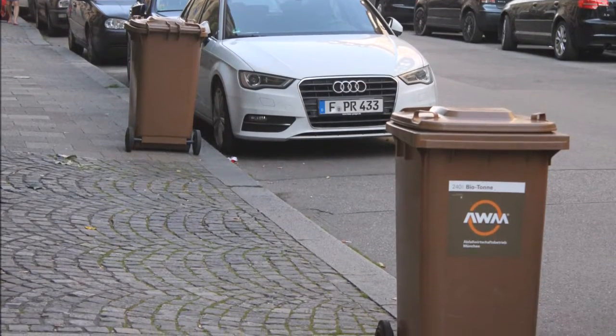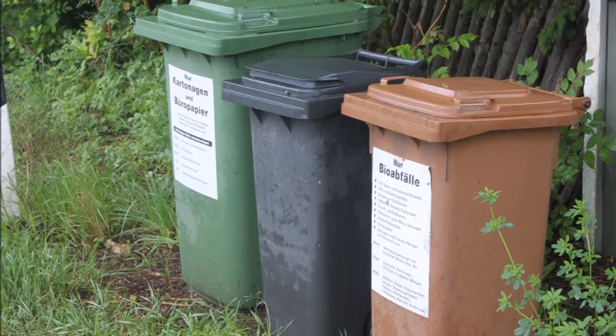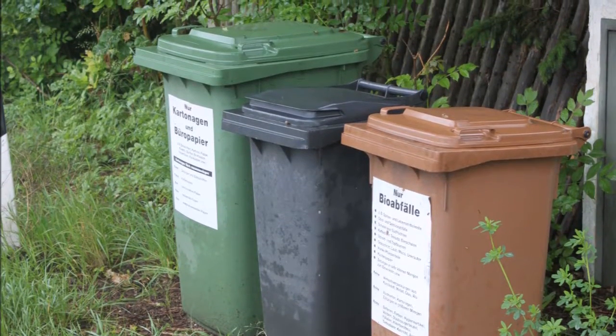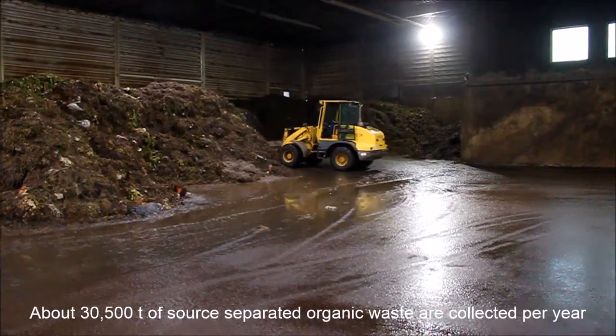In the city and county of Munich, waste from households is collected in three different bins: one for paper, one for organic materials such as garden and kitchen waste, and one for residues. The biowaste is brought to different facilities for composting and anaerobic digestion.